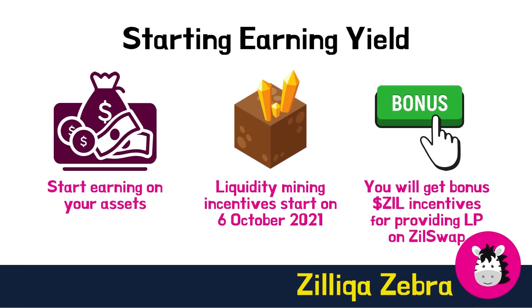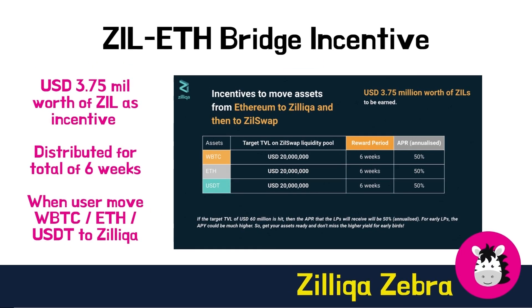After bridging over to the Zilliqa Mainnet network, you can start to earn yield on your assets when the liquidity mining incentives kick in on 6 October. Remember, you will get bonus ZIL incentives on top of liquidity mining incentives for providing liquidity on ZIL swap. Zilliqa has the target to lock a total value of US$60 million in assets, and with this goal they have set aside $3.75 million of ZIL as an incentive for those who move any of these three assets.